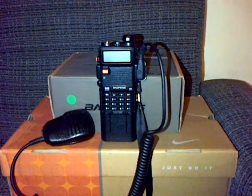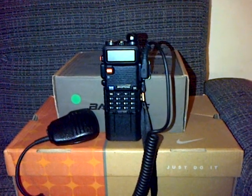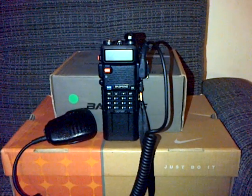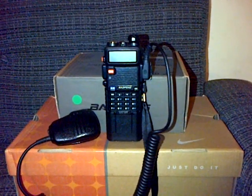Hello, YouTube. On the scene today to do a test with the Baofeng UV-5R, three different antennas to demonstrate. First of all, we're going to try the original UV-5R stock antenna.